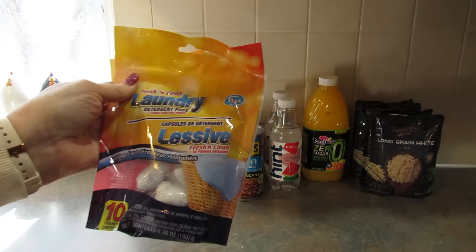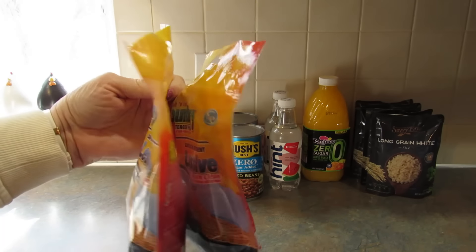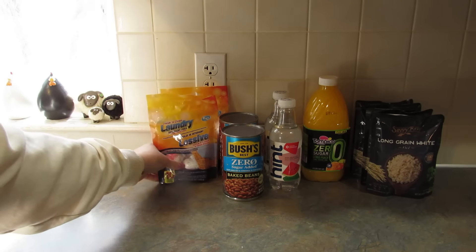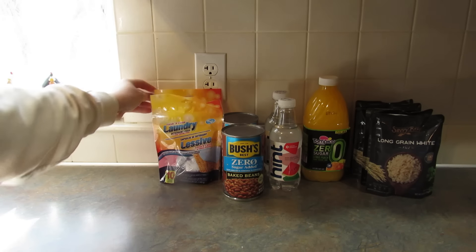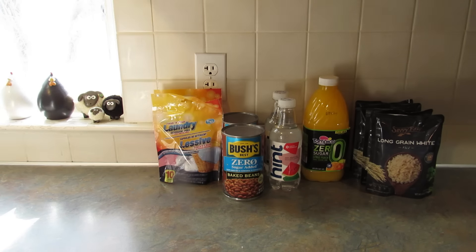Next, I picked up two more of these Fresh and Clean Laundry Detergent Pods. I just sometimes can find them, sometimes can't, so when I can, I like to keep a stock up. By stock up I mean like four unopened bags, sometimes three. This makes four unopened bags for me.